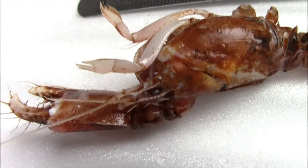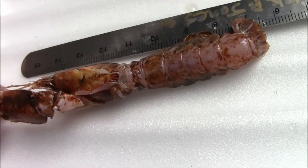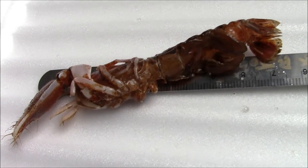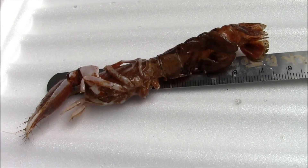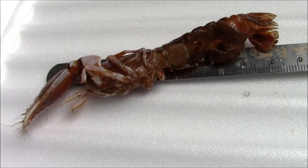It has eyes — definitely has eyes there. It's a new creature for me. Thanks, see you later.